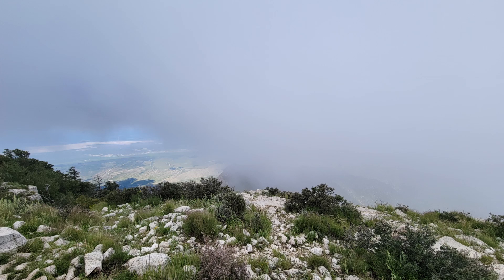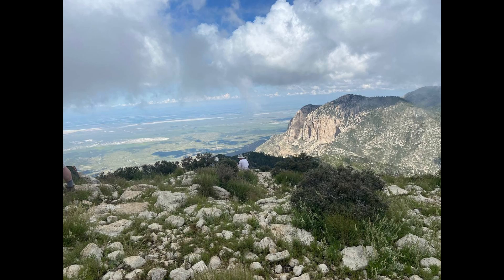Although the cloud cover blocked the views I was hoping for, we did have a few brief moments where the clouds broke just enough to get a sneak peek of the views below, but not enough to really enjoy all the summit has to offer. So that just means I'll need to plan another trip out there.